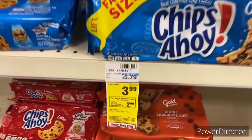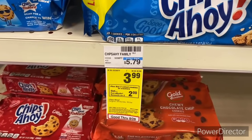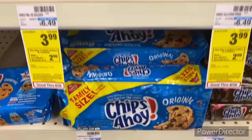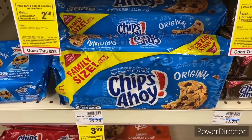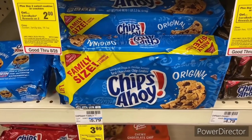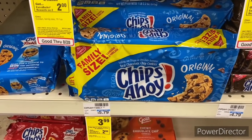I'm also pairing in: when you buy two select cookies or crackers earn back a $2 Extra Buck. I also have a $1 off two Chips Ahoy/Oreo CRT and a $2 off $8 cookies CRT.